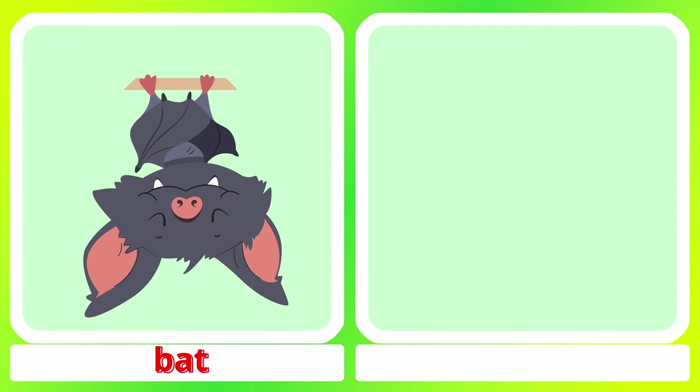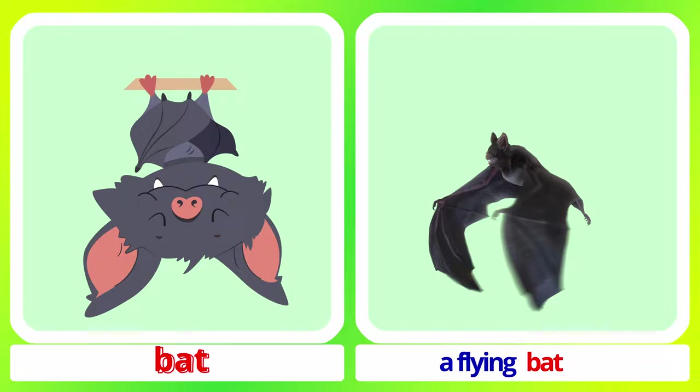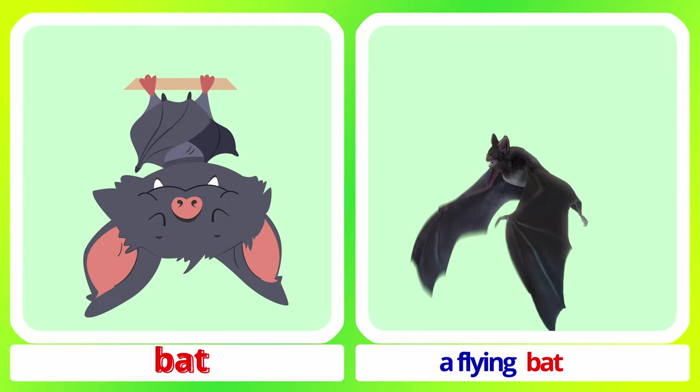Bat. A group of sleeping bats. A flying bat. Bat.